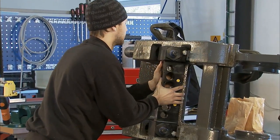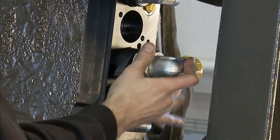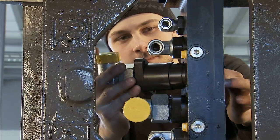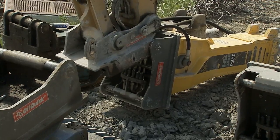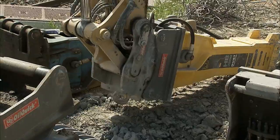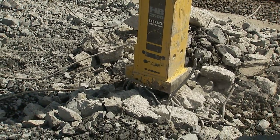Oil Quick couplers are developed in-house with the help of demanding users and designed for the most punishing demolition applications. With a minimum of moving parts, the couplers can also be used with strongly pulsating attachments. The quick couplers are spill free.